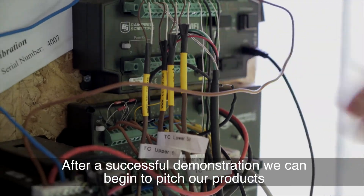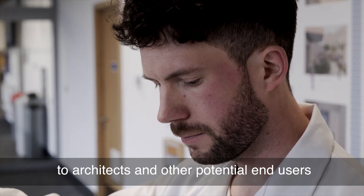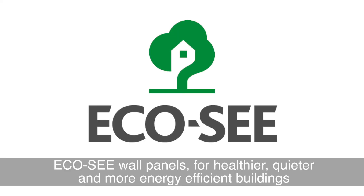After a successful demonstration, we can begin to pitch our products to architects and other potential end users. EcoSea wall panels — for healthier, quieter and more energy efficient buildings.